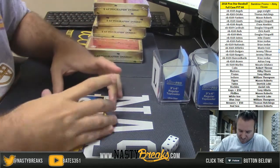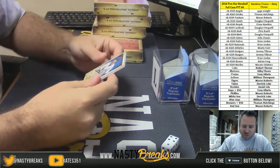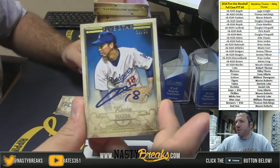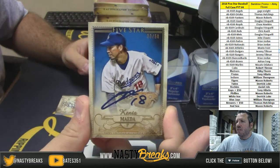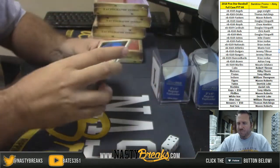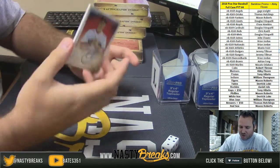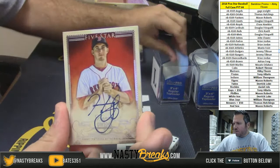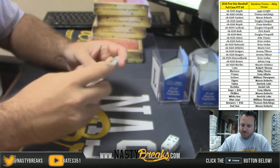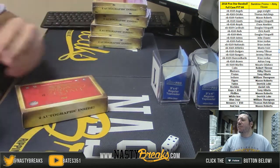Oh, very sick — for the Dodgers going to Jeremy Tillman: Kenta Maeda gold auto, 33 of 50, on card. Nice. For the Red Sox, Henry Owens auto.